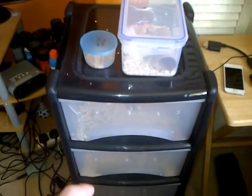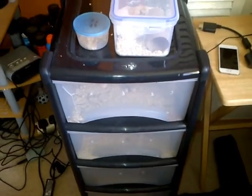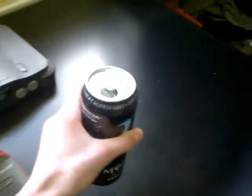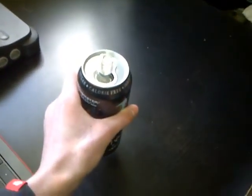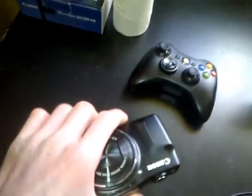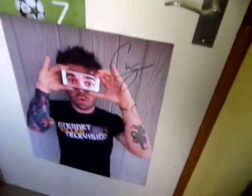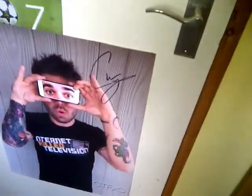I didn't show you these in the other house tour because these are new: mealworms, super worms, beetles, and crystals. My laptop and energy drinks. And the camera — by vlogger — with that door.